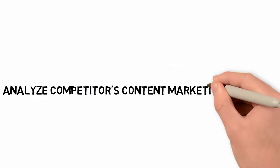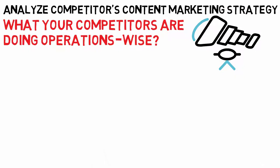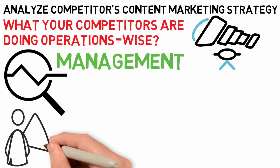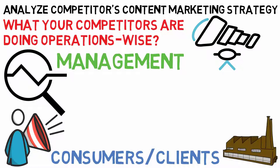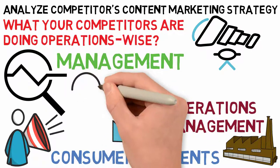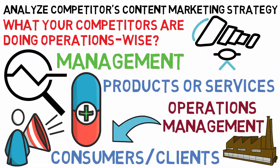Number 5: Analyze competitors' content marketing strategy. It is important to know what your competitors are doing operations-wise, and analyzing their content marketing strategy is one way to find out. From their operations management blog posts, you might be able to figure out how they are doing. Content marketing is important because it is a way of sharing information with your consumers and clients, keeping them satisfied. You need to know what kind of content they are using so you know what kind to use — it can get information out without being too pushy about sales, which will help in the long run.